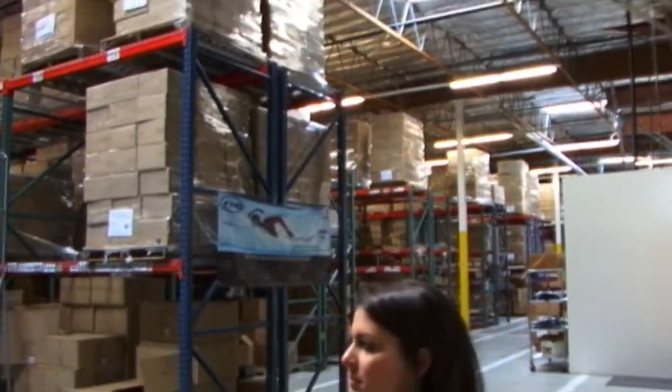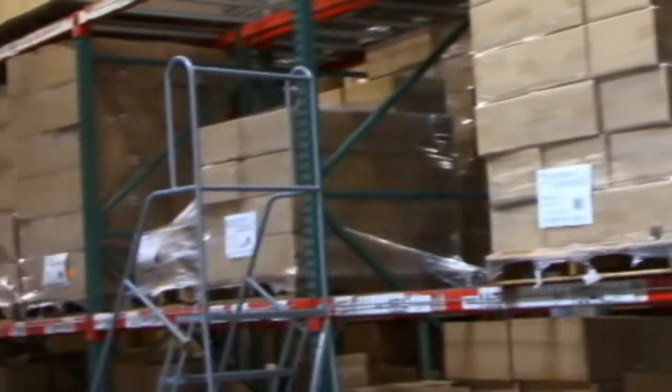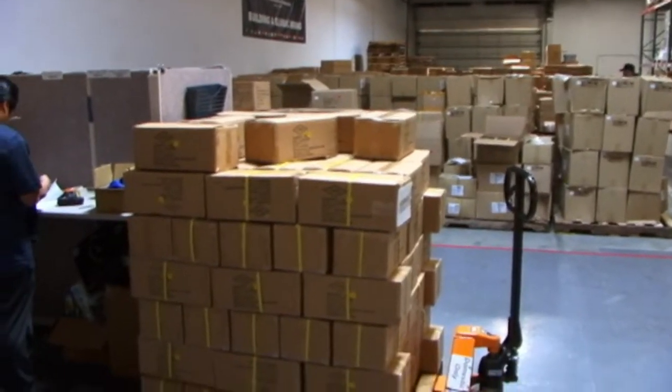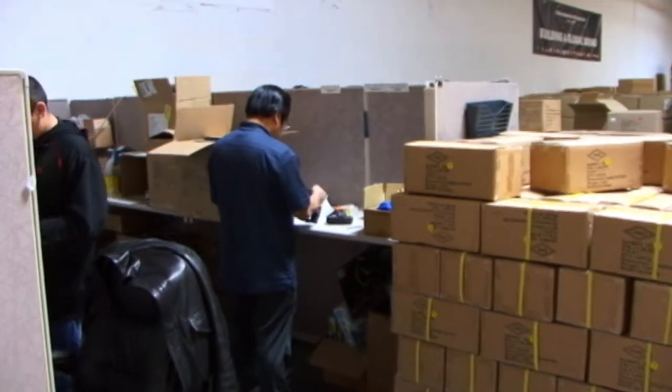I actually think this is kind of the nice part of our building. This is the receiving area and we get container loads in here several times per week, but everything stays over here and gets staged until we do a pretty thorough quality control check.